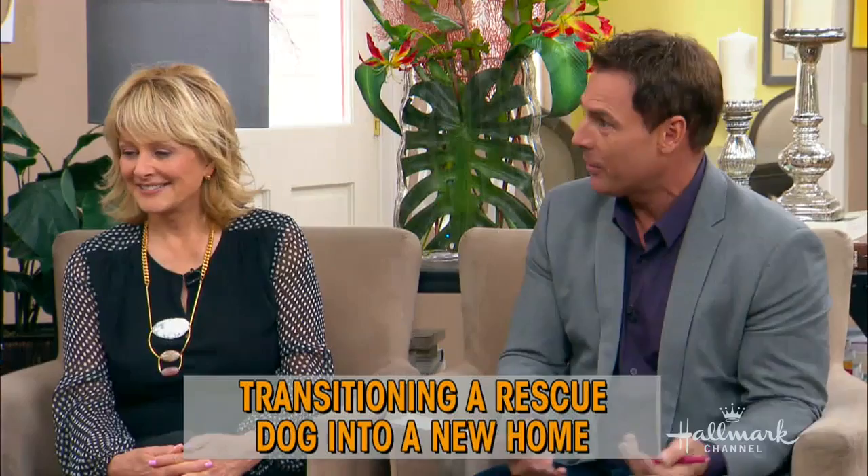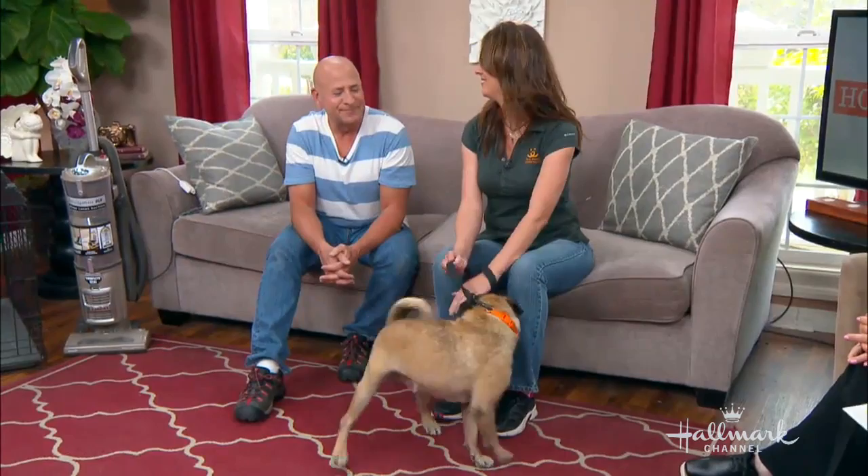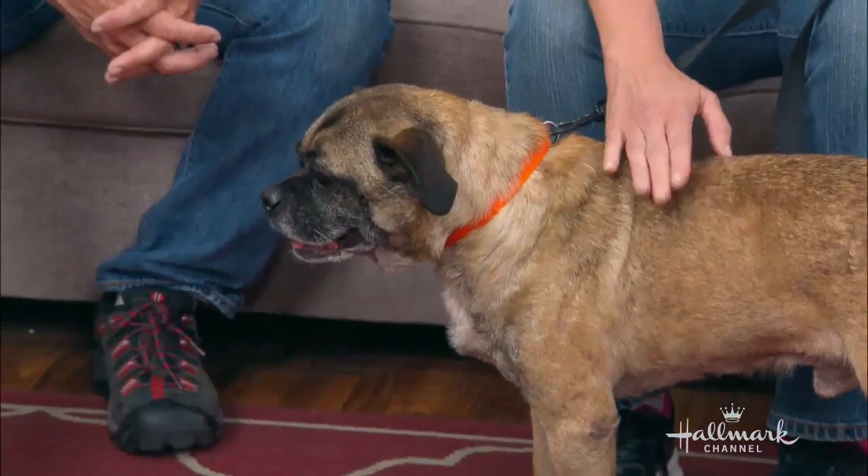You know, you want to go get the rescue dog and bring them into your home — it's a wonderful experience, but we want to make that process just as rewarding for the pet and for the owner that has decided to expand their family. So here's Joel Silverman, a celebrity animal trainer, and from Best Friends Animal Society, Michelle Sathy. Welcome.